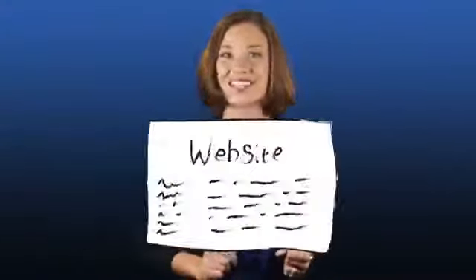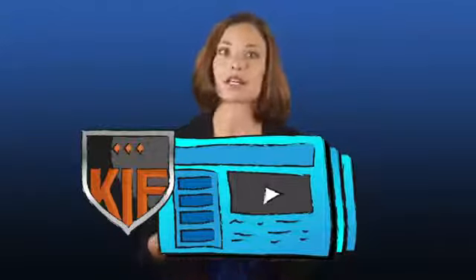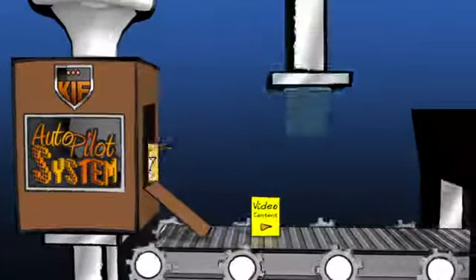If you have a site, have a look at it right now. Does it look more like this, or does it look more like this? If it looks like this, then you're already keeping it fresh — but you also know how draining it is to go from this to this, complete with videos, articles, and a fully active community of visitors. Introducing the new Keeping It Fresh autopilot system.